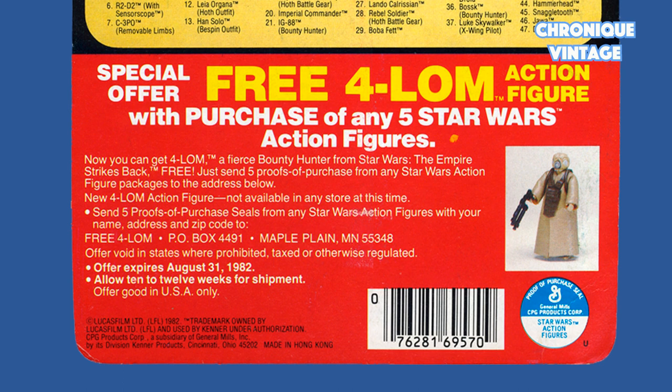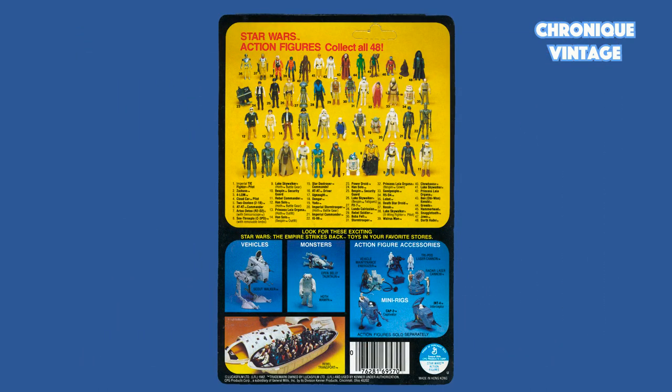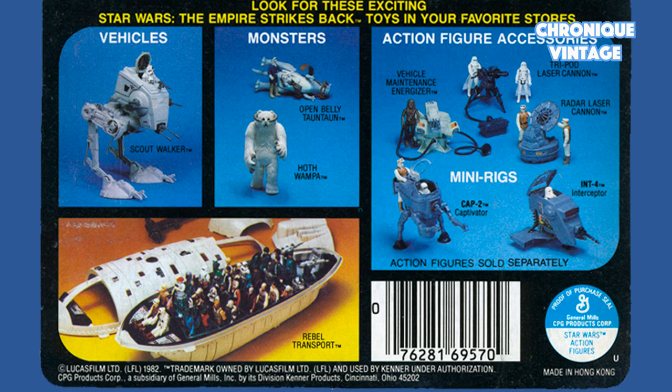The full home special offer, a barcode, and a proof of purchase are on the right-hand side with a smaller letter U designation — a factory code for the Unitoy facility supplier in Hong Kong. The second card back is designed with a new action figures picture, including the full home figure, with new vehicles and creatures at the bottom part of the card. You will find the Scout Walker vehicle and the Tauntaun Open Belly.